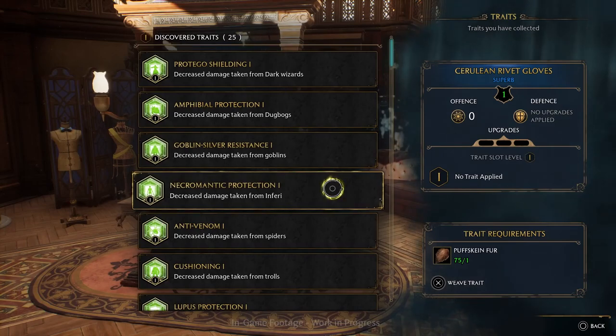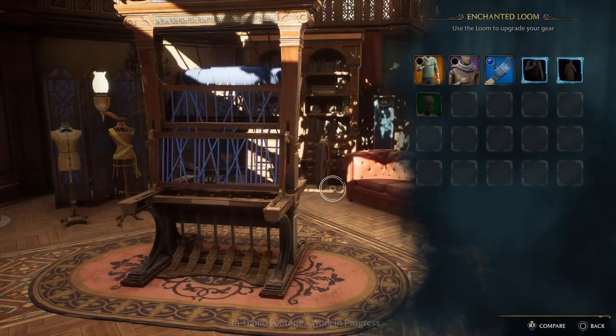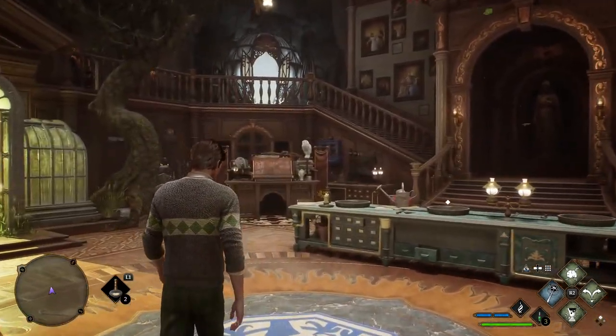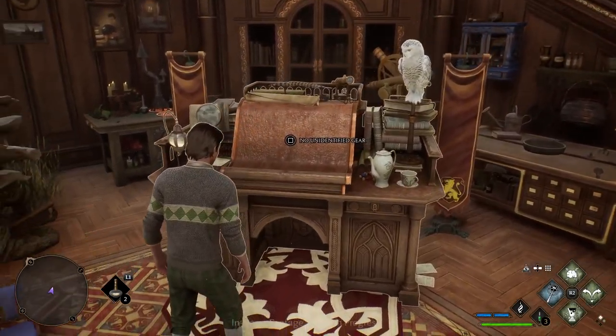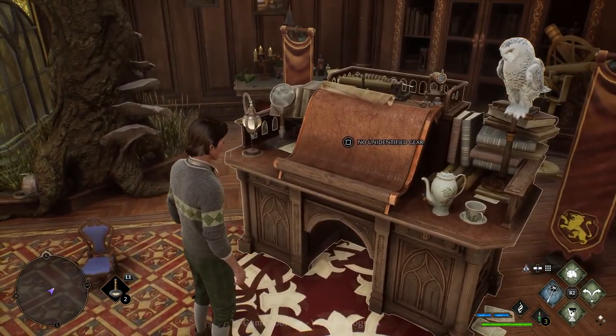If you really want Poppy Sweeting as a companion, then definitely go with Hufflepuff just in case, since you may need to be part of the house to have her. Companions appear to be playing a pretty big part in Hogwarts Legacy and it's a feature that developers have advertised quite a bit — a cool feature that we don't always see in games.